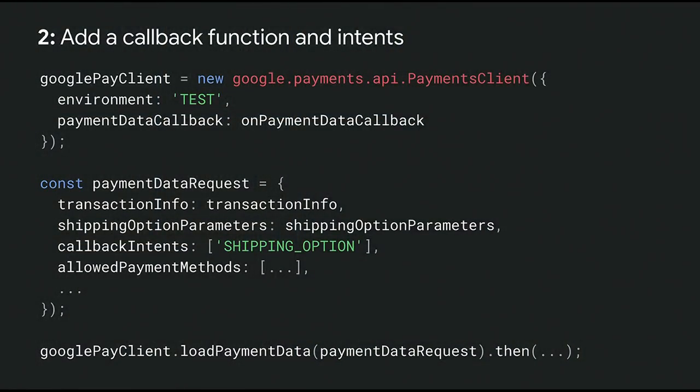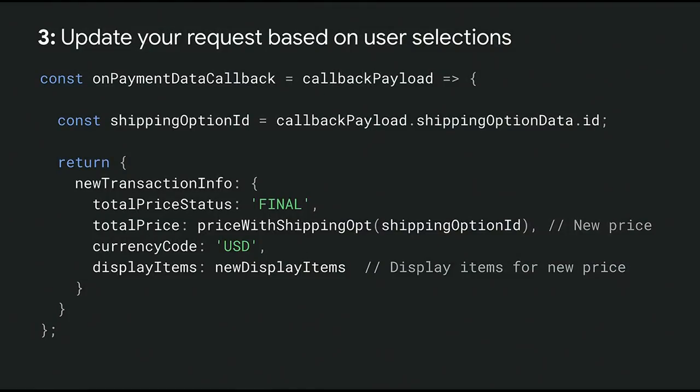If you require shipping and enable multiple shipping options, you can set these via the shipping option parameters. We recommend using labels to display the price to users, as well as descriptive information like when items will be delivered for each shipping option. Next, provide a callback function when you construct the Google Pay client, determine the updates you want to listen to, and specify those in the callback intents. When that's done, call LoadPaymentData to present the Google Pay sheet and allow the user to select their payment and shipping information. When the user makes selections, you'll receive a callback and should handle these to update the payment data request — for example, updating the total price and display items based on the user's selected shipping option.